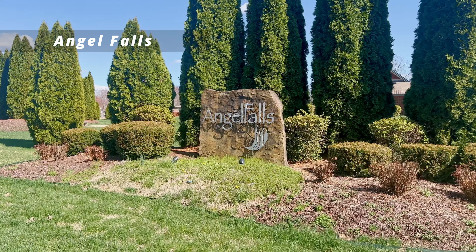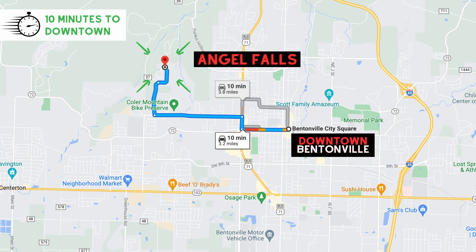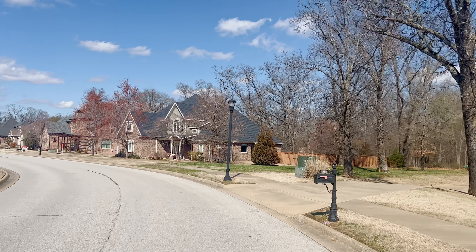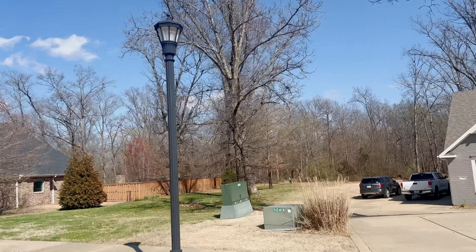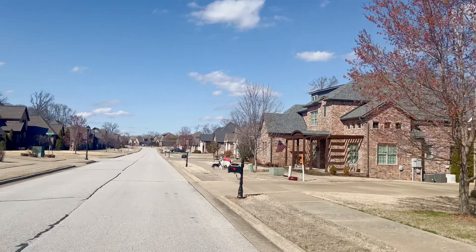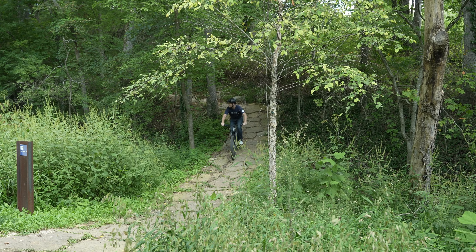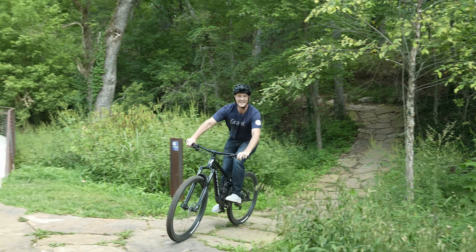Checking out Angel Falls. This is one of my favorite neighborhoods, because right there as we're driving by is the neighborhood's own entrance to Kohler Mountain Bike Preserve. If you've watched some other videos, you've noticed I have spoken highly of Kohler Mountain Bike Preserve.